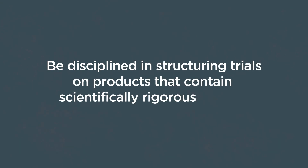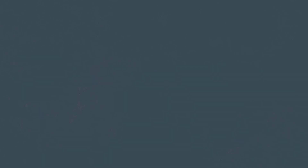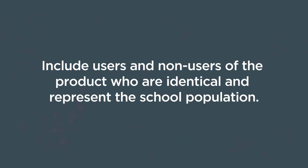If your company is interested in doing a more scientifically rigorous approach, such as a randomized control trial, you need to be disciplined in how you structure it. You need to arrange to have pools of users and non-users of the product who are identical and representative of the school population on the whole. One common mistake that companies make is that they seek volunteers to use their product, which can skew the results by creating teachers and students who are more motivated to use the product than their peers.